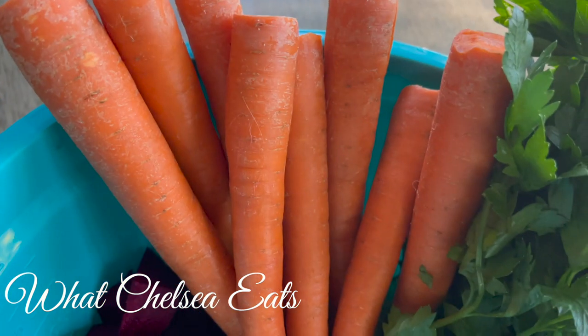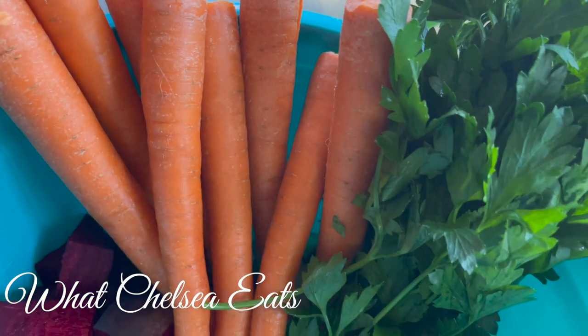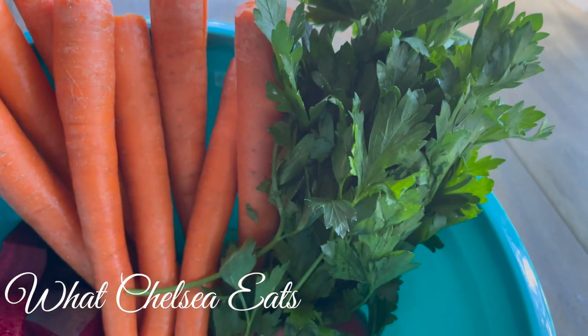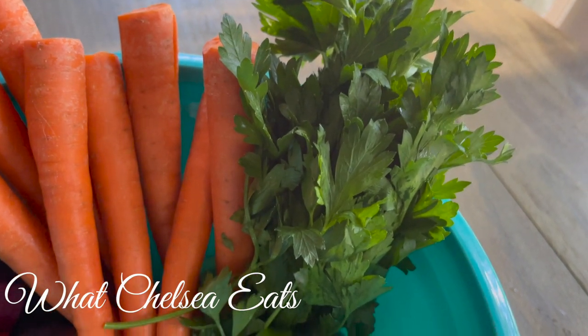Then we have parsley. It's got vitamin C, it's good for the bones, it's anti-cancer, it helps your eyes, it's antibacterial, antifungal. It's an herb that builds the blood. I mean, it is wonderful.